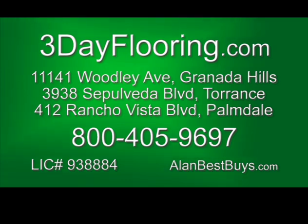The Granada Hills store is at 11141 Woodley Avenue. The Torrance store is at 3938 Sepulveda Boulevard. The Palmdale store is at 412 Rancho Vista Boulevard, Suite D20. Call 800-405-9697. Open Monday through Saturday, 9 to 6.